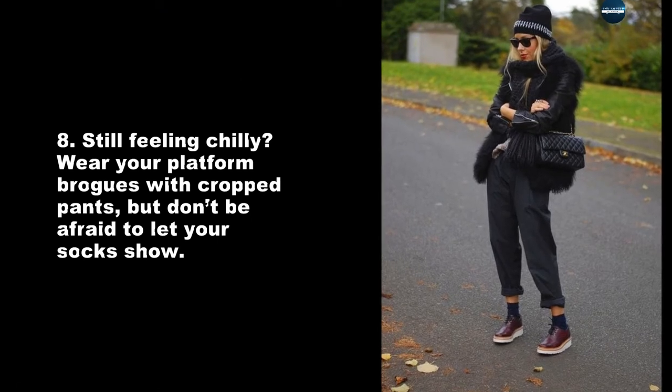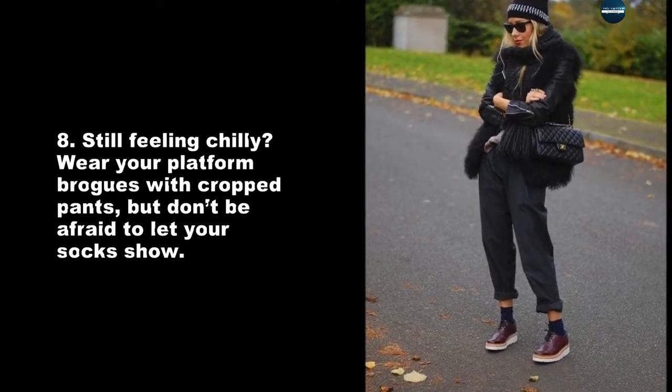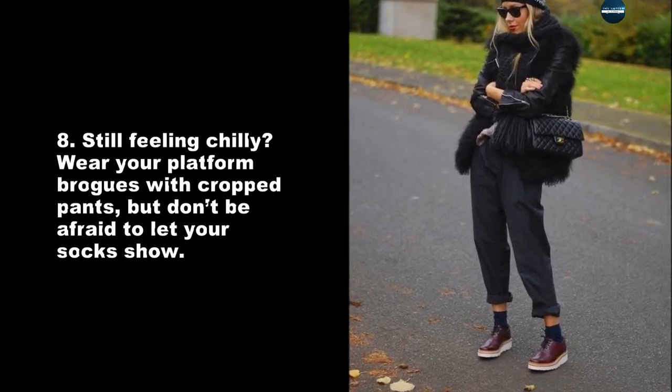Still feeling chilly? Wear your platform brogues with crop pants, but don't be afraid to let your socks show.